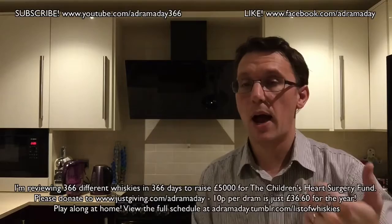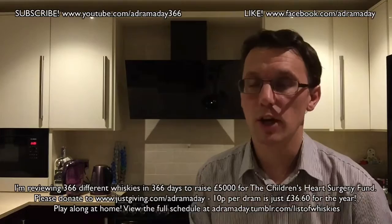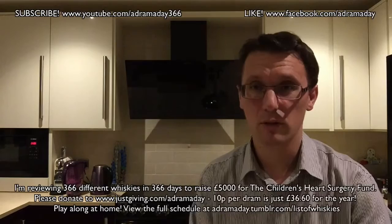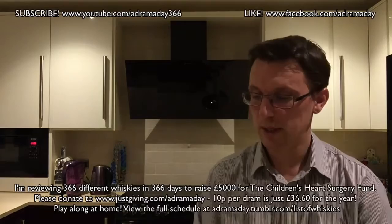Glenspey currently is part of the Diageo estate. At the distillery it's even got the J&B logo in their sign — so this is a key part of the J&B blend, which I'm pretty sure I've covered off. If I haven't, I probably need to in maybe an extension to the challenge where I look to do 500 unique distilleries and brands just to see if I can keep this thing going.